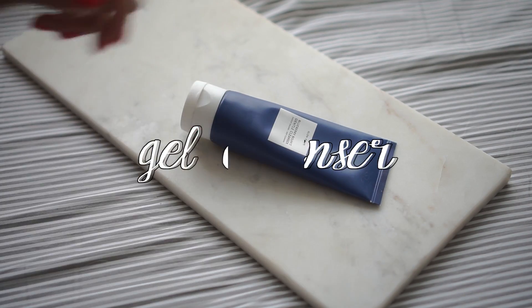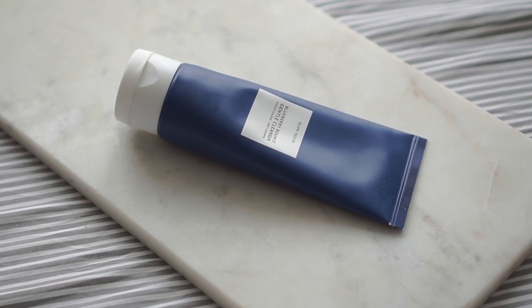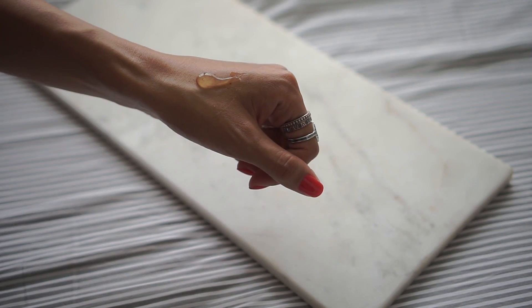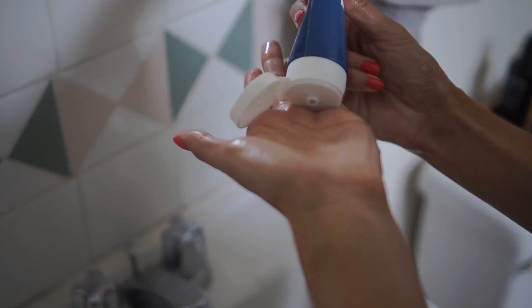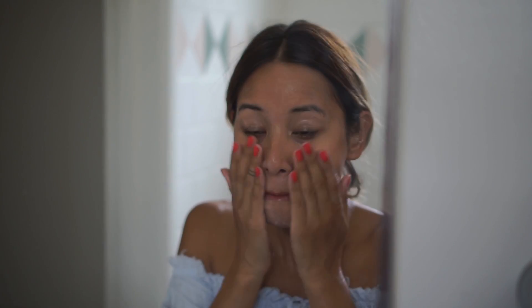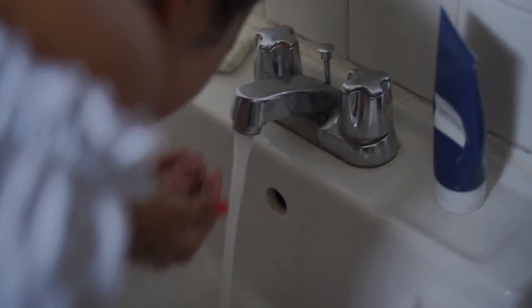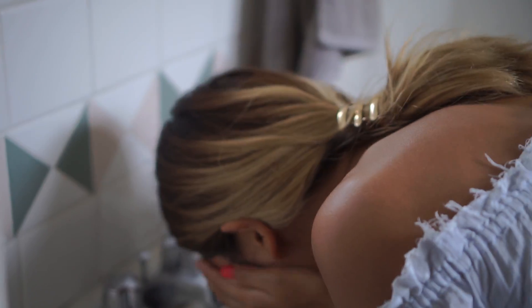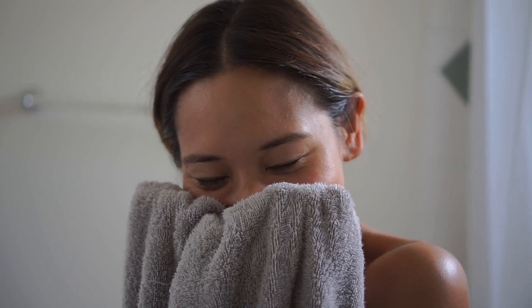Up next is a cleanser I got from Glow Recipe, which I talked about in my Instagram stories when the brand sent it to me. It's called the Blueberry Bounce Gentle Cleanser — it does have a bit of an unnatural blueberry scent, but I got over that once I tried it because it's a great gel cleanser that's fantastic at removing my makeup. I usually do the oil cleansing method day-to-day, but that doesn't always feel the best in the summer when I'm already feeling oily. This cleanser leaves my skin feeling really clean and really soft.